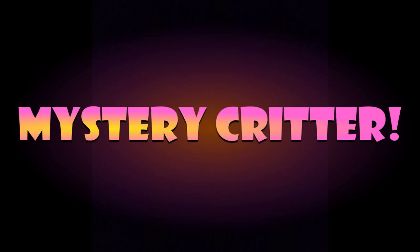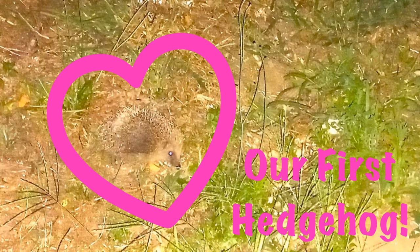Our mystery critter turns out to be a hedgehog! I went out at about 1:30 in the morning and found this little guy wandering around outside our bedroom window, and I was able to get a couple of pictures of him. I wasn't awake enough to think of taking video, so I'll try to do that next time. Thanks for watching — I hope you guys enjoyed our video. Take care and we'll see you guys next week!